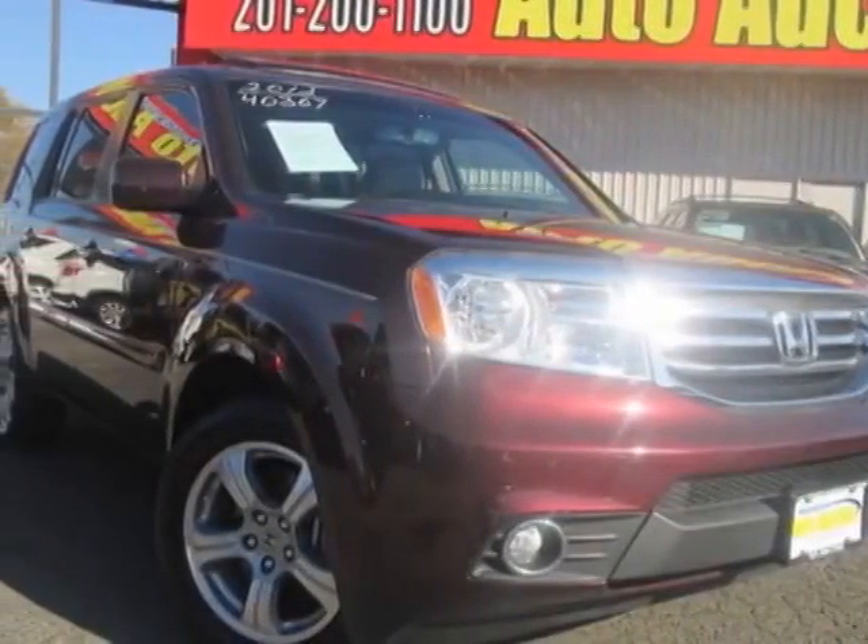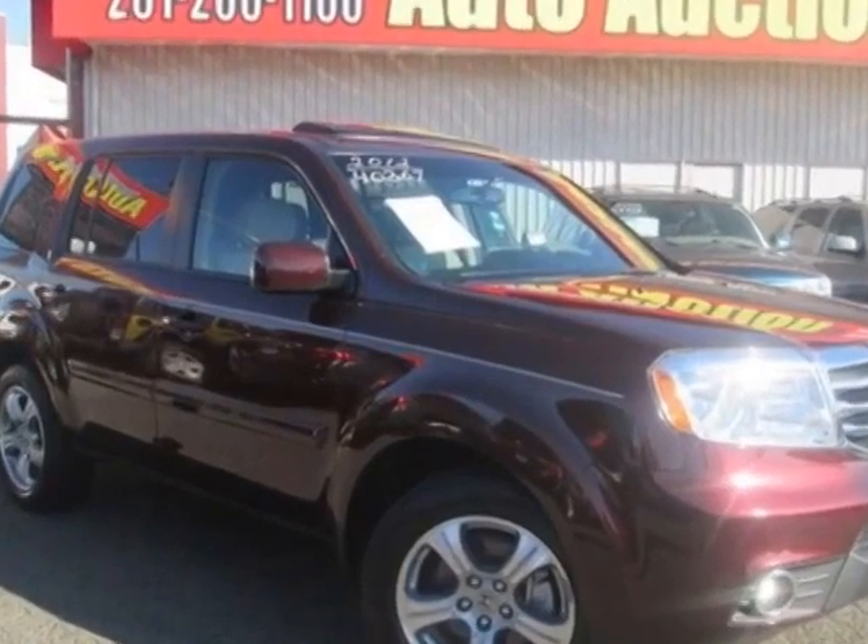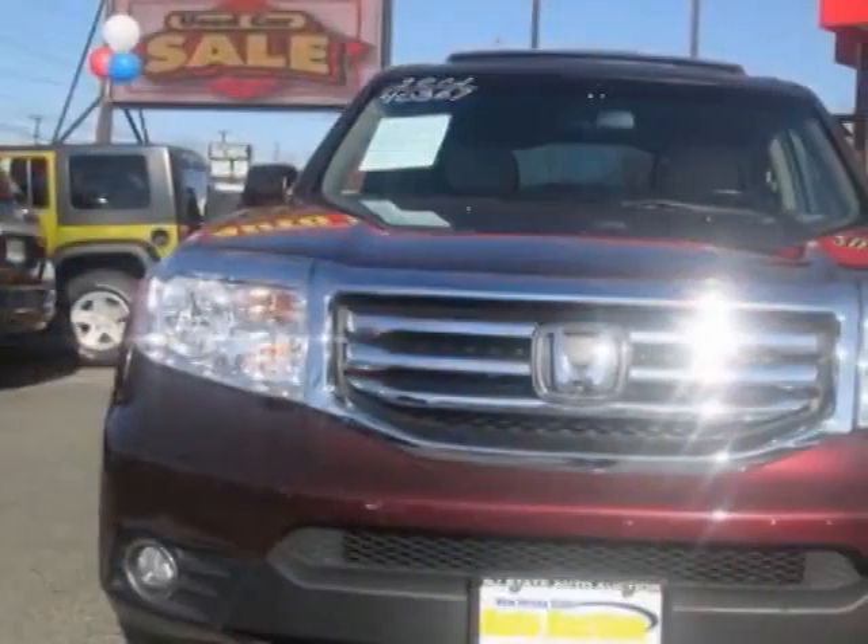Look at this 2012 Honda Pilot. This Pilot has just under 51,500 miles. This vehicle has a limited warranty.